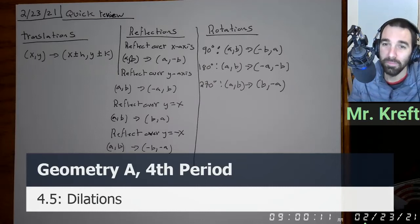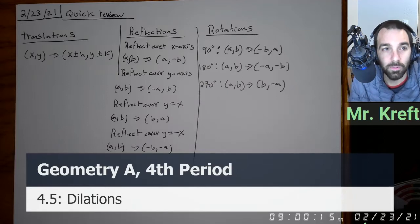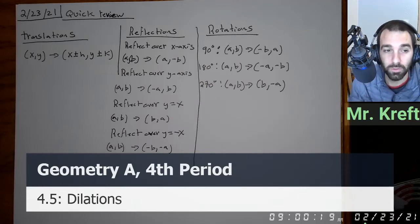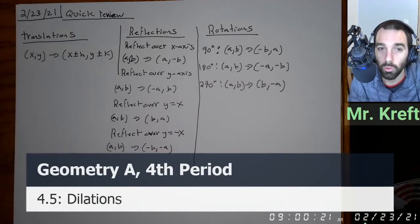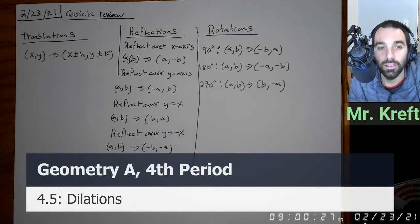Good morning, everybody. Happy Tuesday. So instead of a warm up today, I thought I would start with just a quick review of all the formulas that we've done so far for transformations. We're going to do our last transformation today — we're going to be doing dilations. So we just want to make sure that we have all of these in one place in your notes ready to go. So get these down.